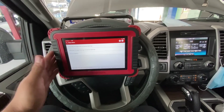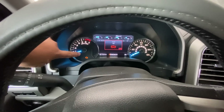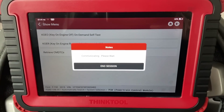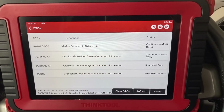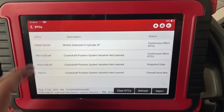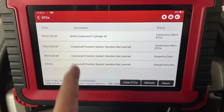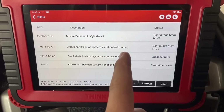The scan tool we're using today is a ThinkTool Pro. The check engine light is illuminated — you can see it right there in the instrument cluster. Let me do a quick code read to show you what DTCs are present. At the top we have a P0307, misfire for cylinder number seven, and then we have a P0315. This code is really important — whenever it pops up in your system it won't go away even after you try to clear it. The code description says 'crankshaft position system variation not learned.'